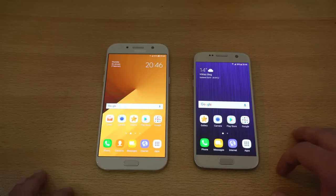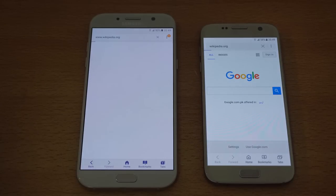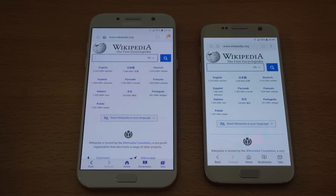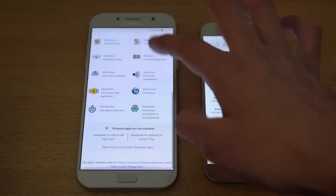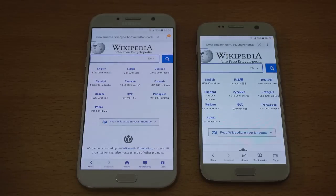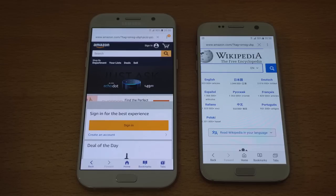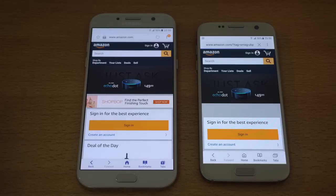Going right into the browser on both devices — time for some browsing action. First up, wikipedia.org. The Galaxy A7 2017 finishes up faster here, and the S7 was a bit slow. But both phones look great — scrolling, zooming in and out, super smooth with no problem whatsoever. Next up, amazon.com — the A7 2017 is already done loading, and yes, so is the S7. So the A7 2017 is faster than the S7 at least with these websites.